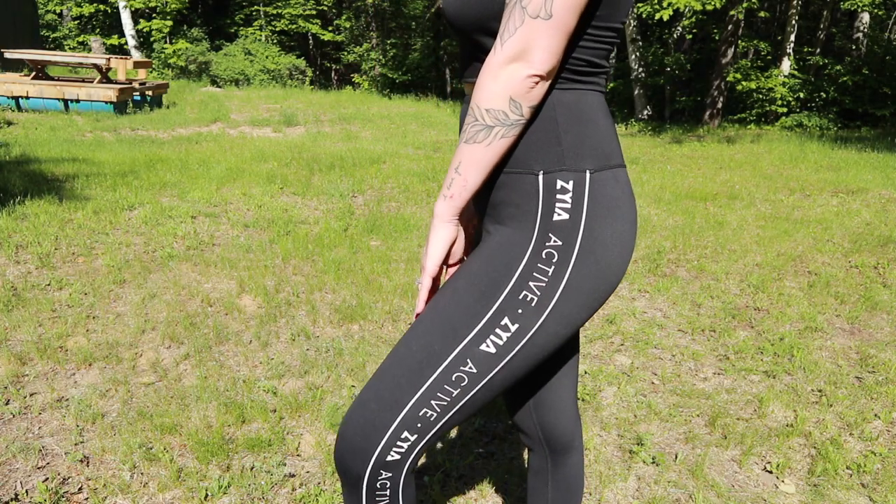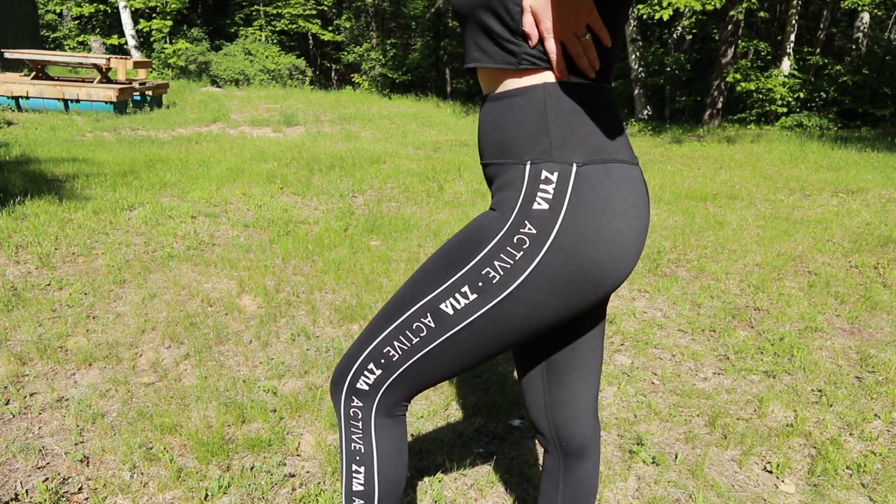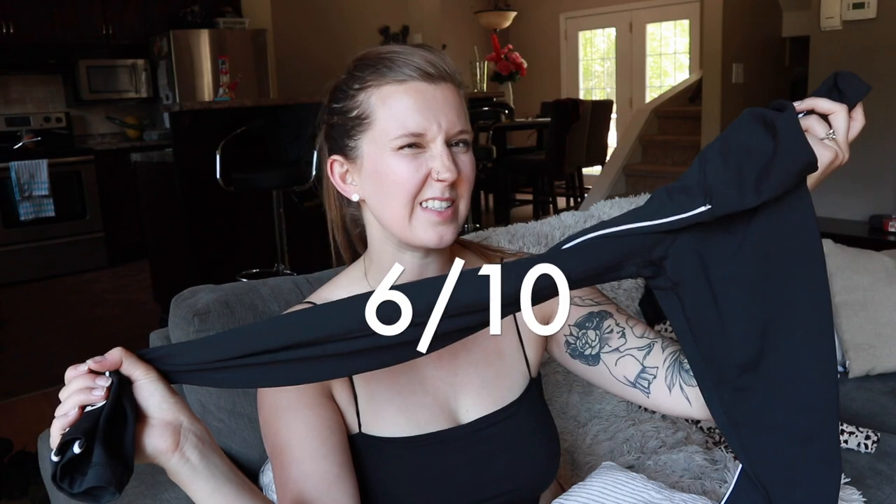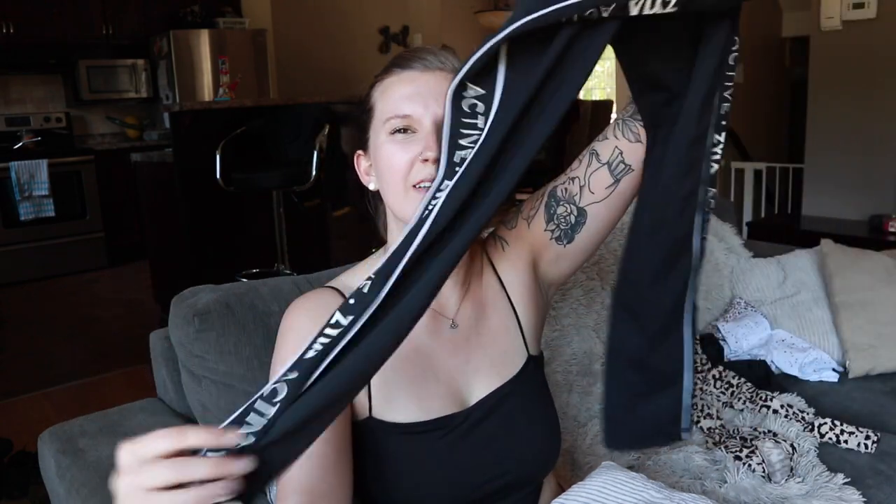For the last pair, compression and waistband — honestly it's not very compressive. I love these leggings, I think they're cute, but they're not compressive. So I'm going to say a 6 out of 10 for compression. But they're so freaking cute — like look at those. It gives me Victoria's Secret vibes.